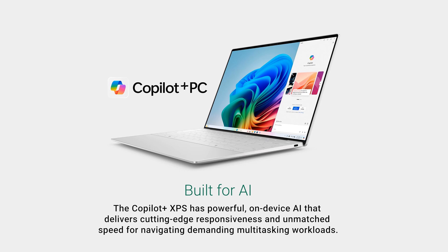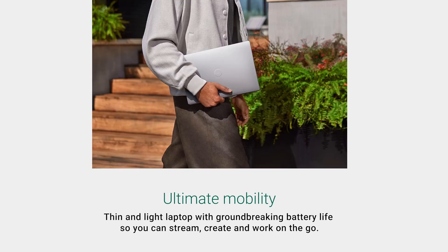Performance-wise, the Snapdragon X Elite X80D100 chip delivers fantastic power efficiency and speed. It easily outperforms the MacBook Air 13 M4 and the Asus ZenBook 14 OLED in multi-core tasks, with a Geekbench 6 CPU score of 14,636.